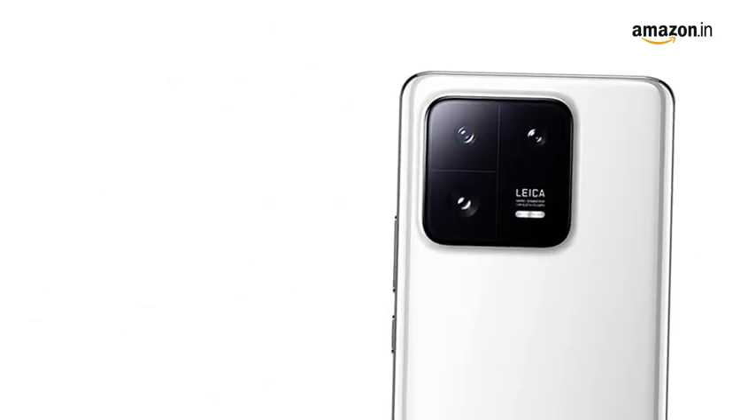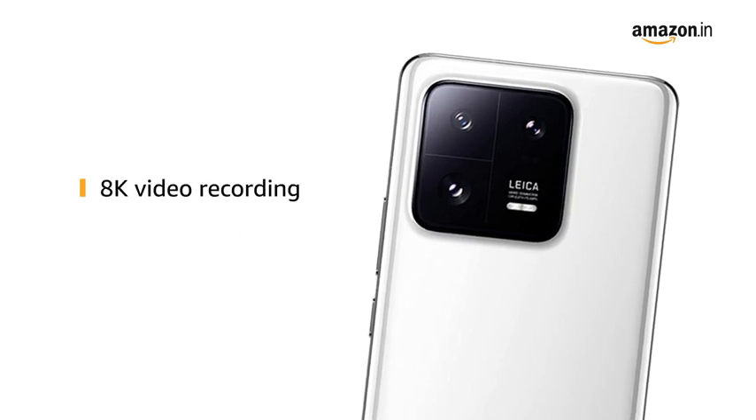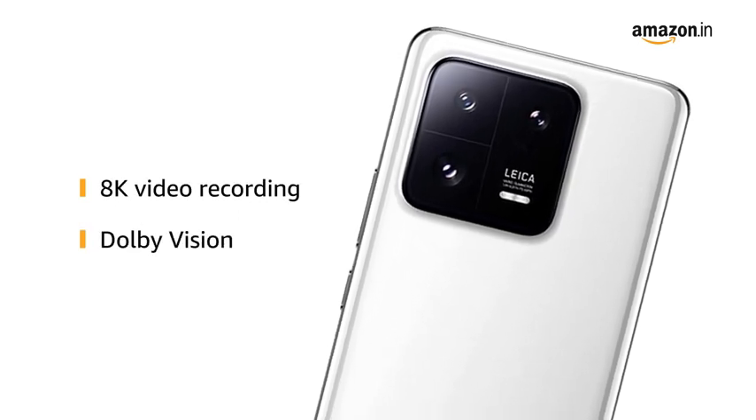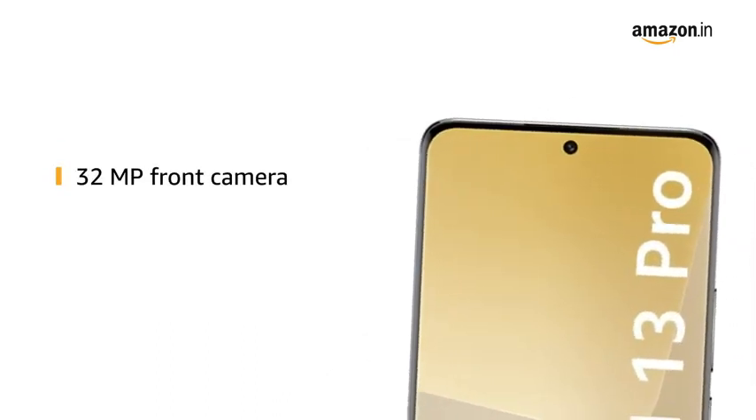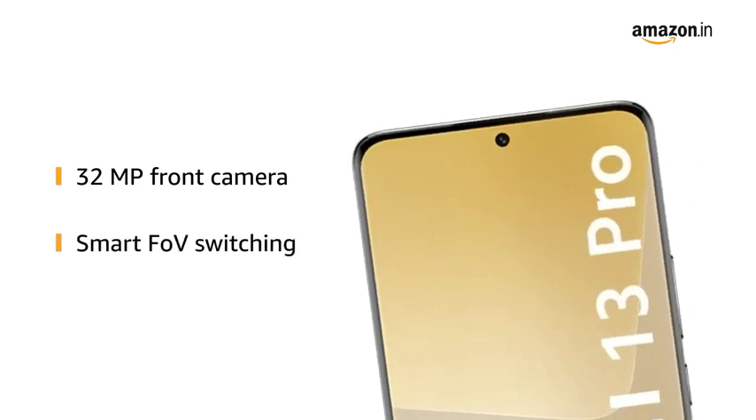Xiaomi 13 Pro supports 8K video recording and can record in Dolby Vision for a professional cinematography experience. The high-resolution 32-megapixel front camera comes with smart FOV switching.